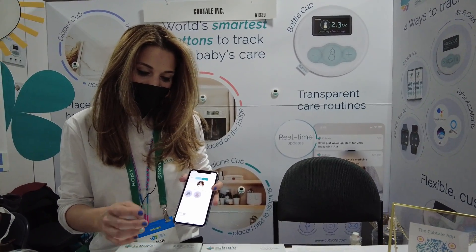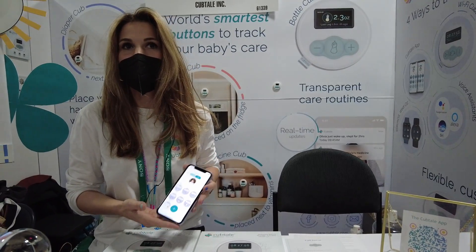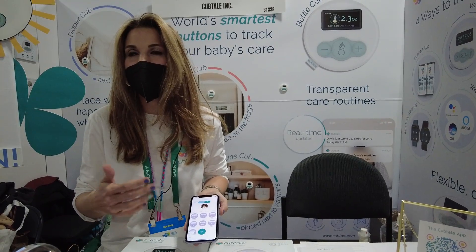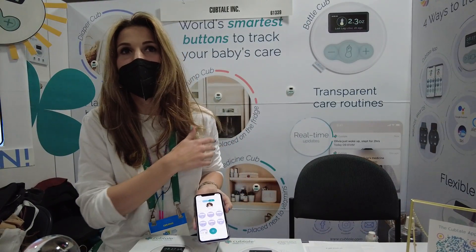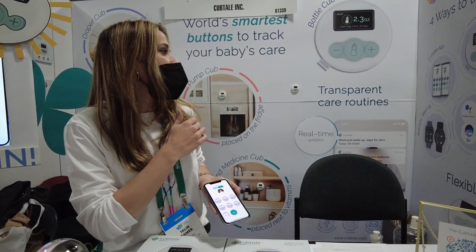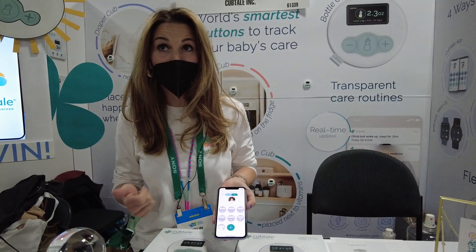It's got reminders too — if you need to be reminded of medicine and stuff like that, you can set up reminders, and if you forget to do something your app will tell you that you might be late. It's integrated with Apple Watch and Android Watch so you can also use your watch to log the data.